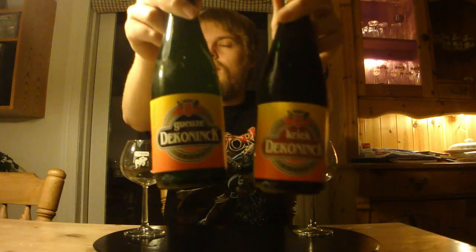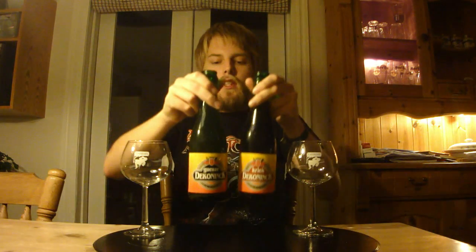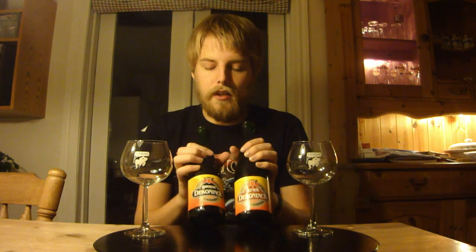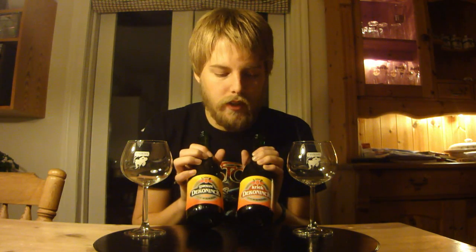Both of these are from Brasserie F. Boon, which is a brewery that makes Lambics in Belgium. I've reviewed their Mariage Gueuze, which is pretty good. But this is the Dekoninck line — first off I thought it was from the Dekoninck brewery, but it's got nothing to do with them. It's just called Dekoninck Gueuze and Kriek. So it's a Kriek Lambic and a Gueuze Lambic.